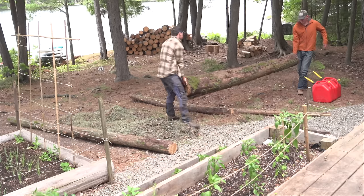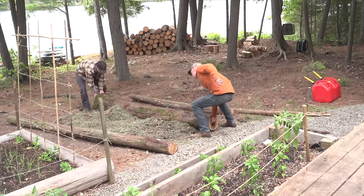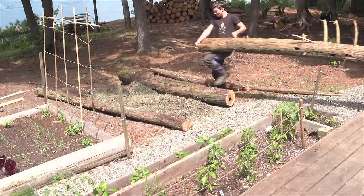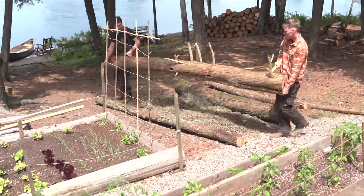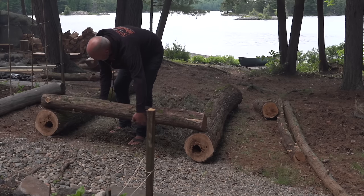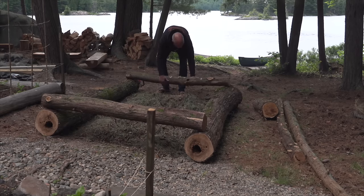In our ongoing efforts to be more self-reliant, we're adding another garden so we can grow more vegetables. We found a large dead cedar that had fallen in the forest and they are preparing the logs to make a raised garden.